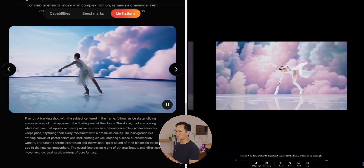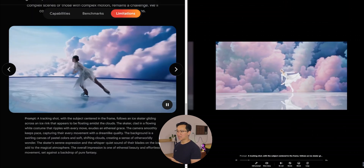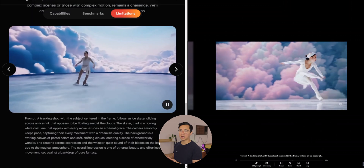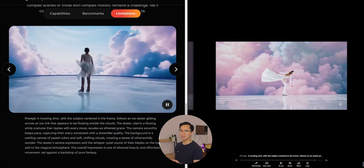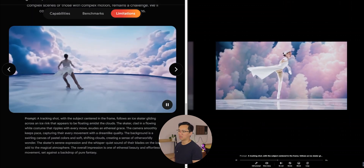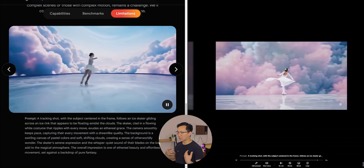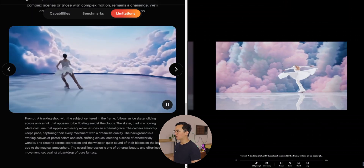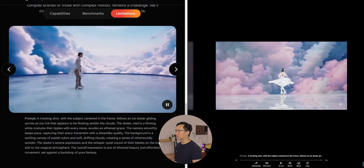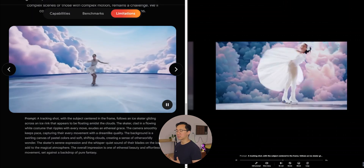The ice skater video really shows the difference. On the left with VO2, the ice skater looks like she's skating well — it's a blink-and-you'll-miss-it scenario with her legs blending in and out, but you can see the background looks like a green screen placed around her as she skates through smoke and clouds. On the Sora side, her legs go in and out a lot, moving all around, but the clouds are there and the background is pretty consistent — it does look like she's floating through the clouds.